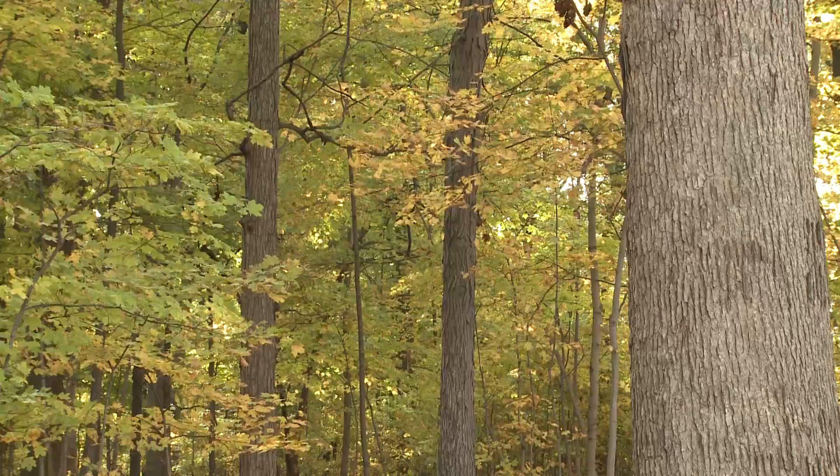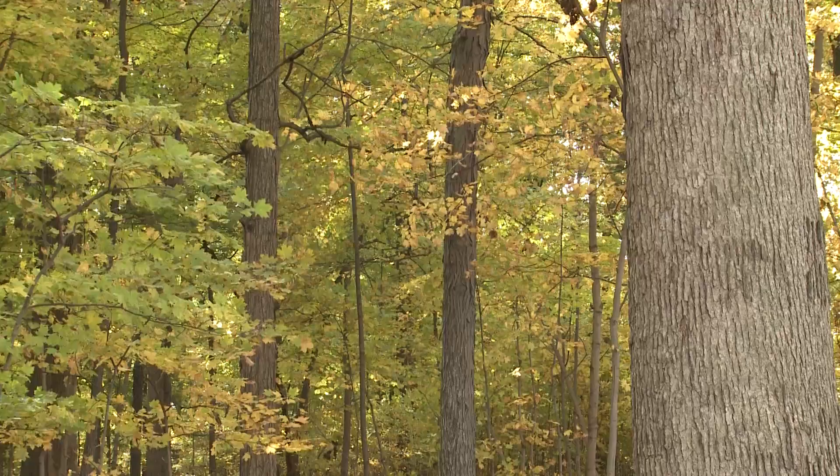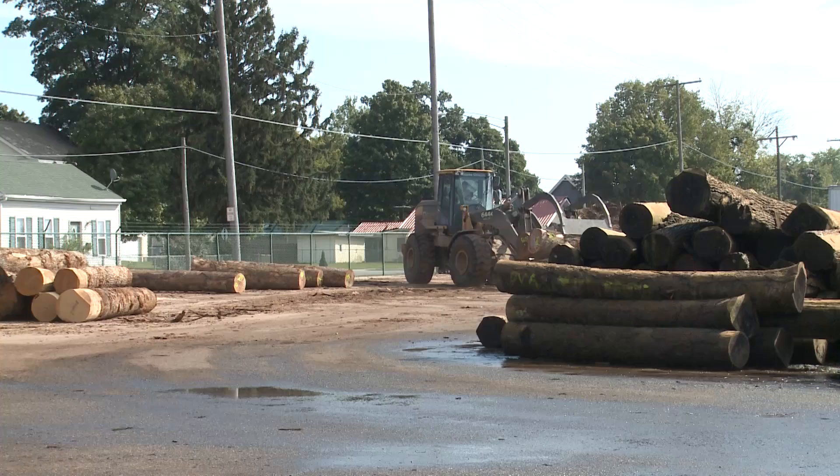It's important that landowners and land managers recognize what veneer quality timber is, that they try to produce that timber to replace what we're using, and more importantly, that they get that quality timber directed into the proper market — the veneer log market.